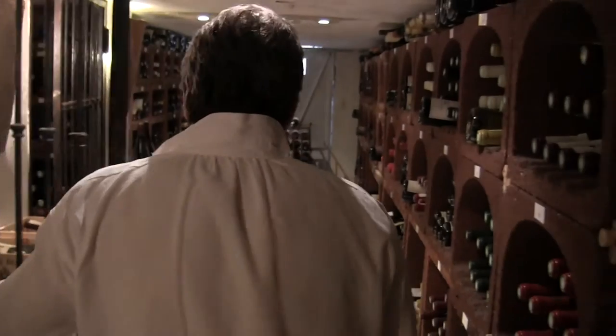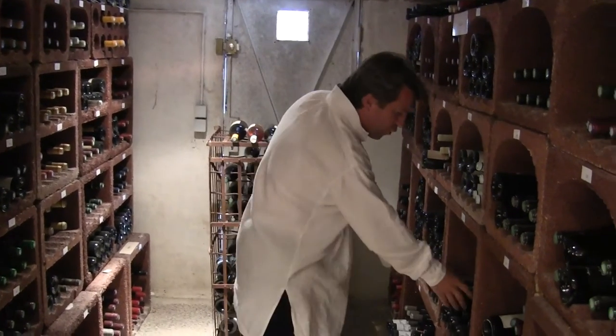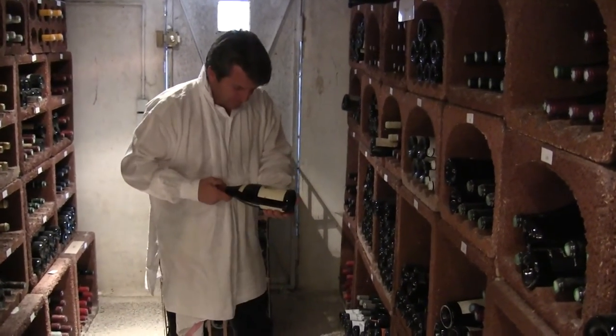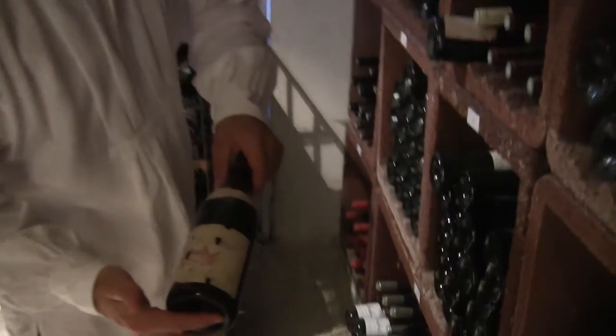And then after Vallée du Rhône, we finish with the Beaujolais. Everybody knows Beaujolais Nouveau, but few people know the real Beaujolais. The real Beaujolais is like Fleury, like Mondragon, like Chenin or Moulin-à-Vent. A few, few people know that kind of wine. For me, it's the best of Vallée du Rhône.